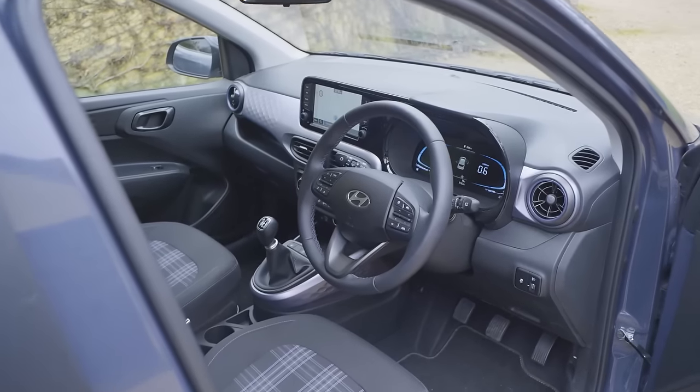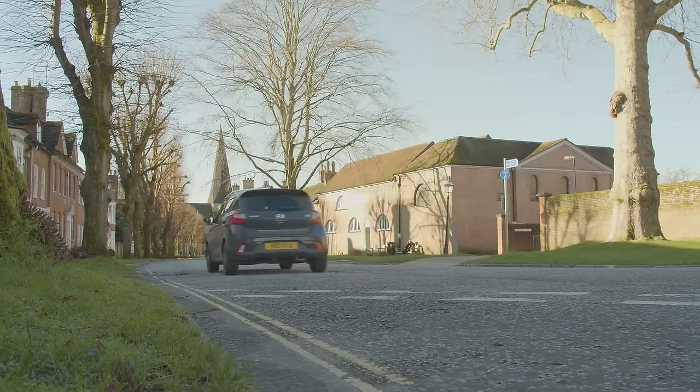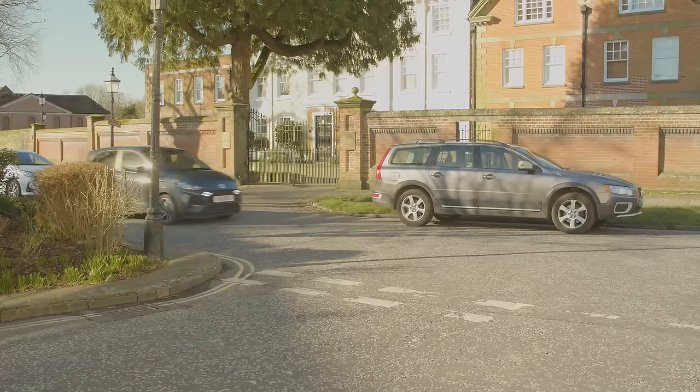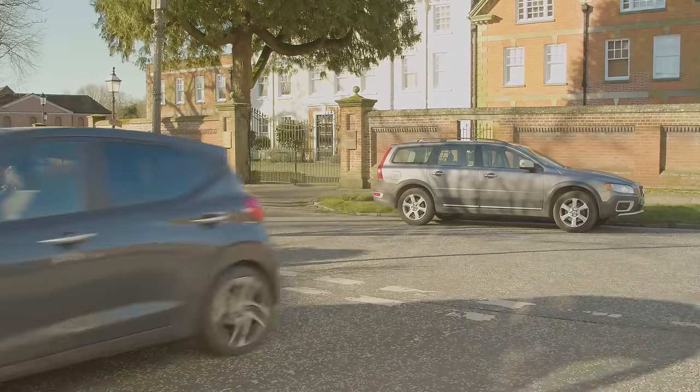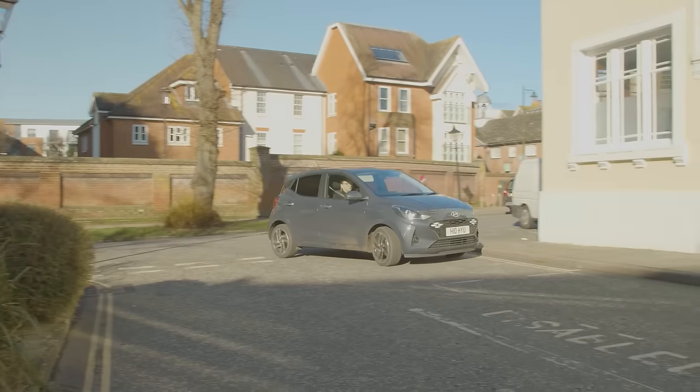The second point is steering. If there's one thing that instantly takes the shine off a city car it's a heavy unresponsive feel at the helm, so it's appropriate that the i10's rack is light and easy, perfect for low speed maneuvering and parking. The third thing that all tiny urban runabouts really ought to have is a small turning circle. Here it's 4.86 meters which means fewer than three turns of the wheel lock to lock, so if you spot a parking space on the other side of the road you'll find that this i10 will be able to quickly change course and drive into it.